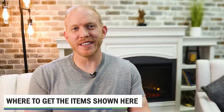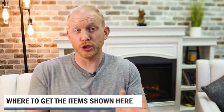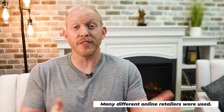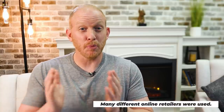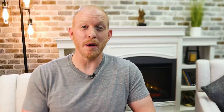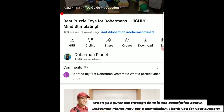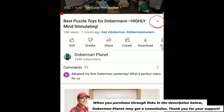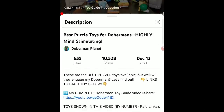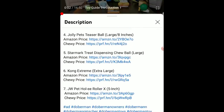Not everything on this list was purchased at one place. Some was bought on Amazon, some at Chewy.com, which is a great place to get pet products online, and some at their local pet store. The prices are real, but you may need to shop around since prices are always changing to get the best deal. I'll have as many links as possible in the description below this video to help save you some of the legwork in finding the best price.